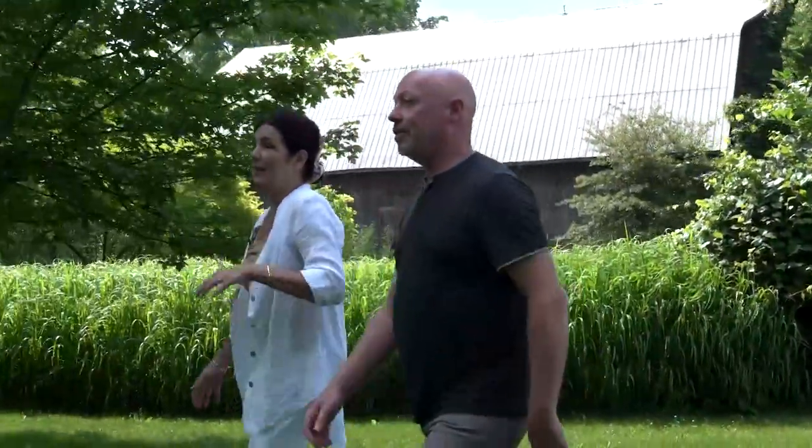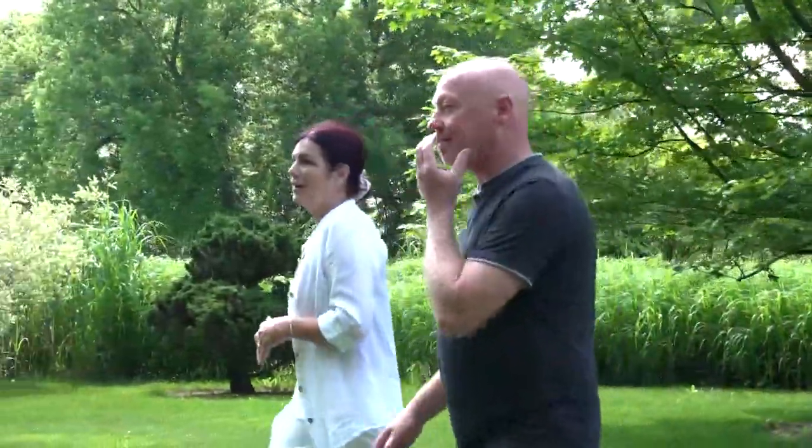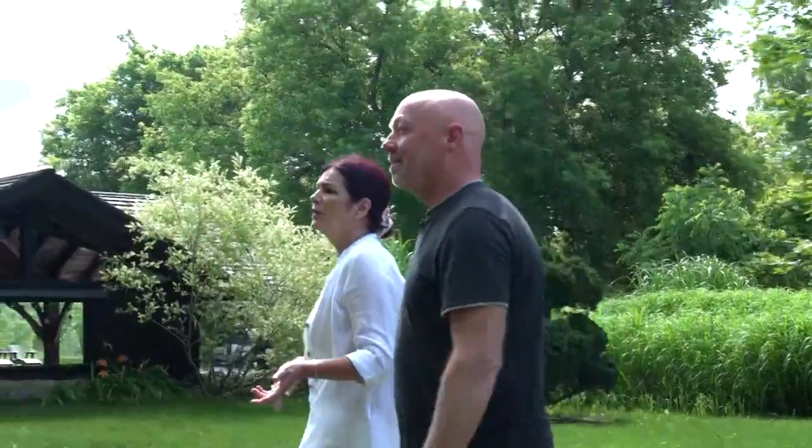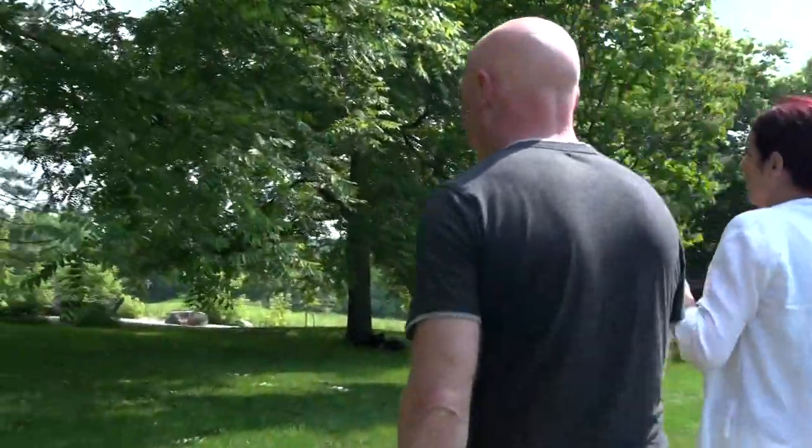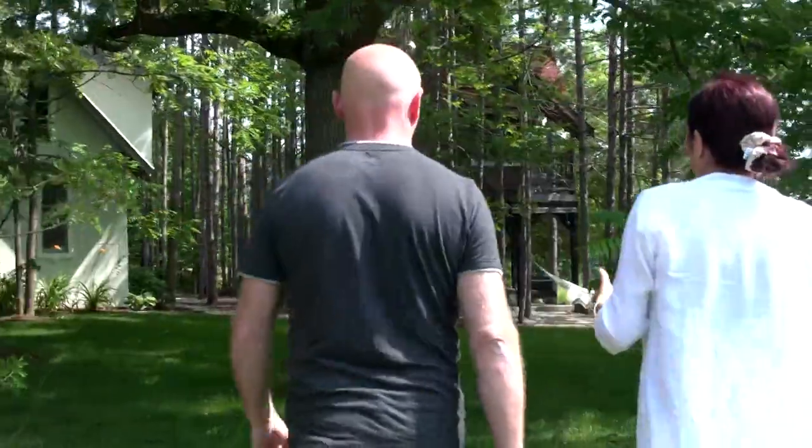I think the last time you were here, the treehouse was white. Oh wow. I don't remember that. You don't remember the cabin? I think it wasn't even here when you were here, or it was just framed. That's true. I mean, if you come here next week, things will look different again.